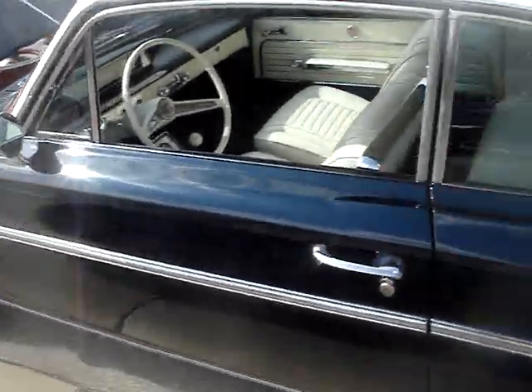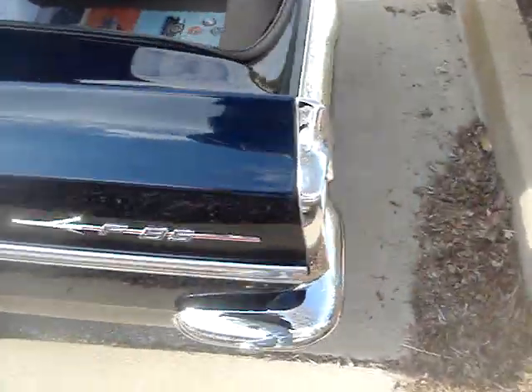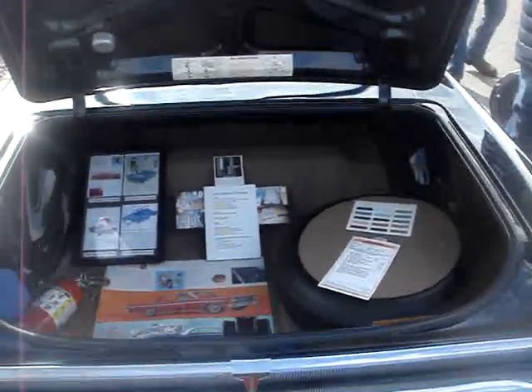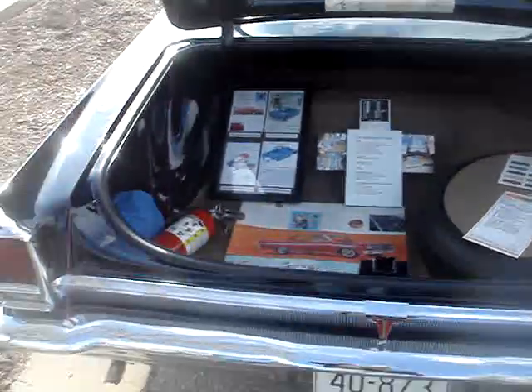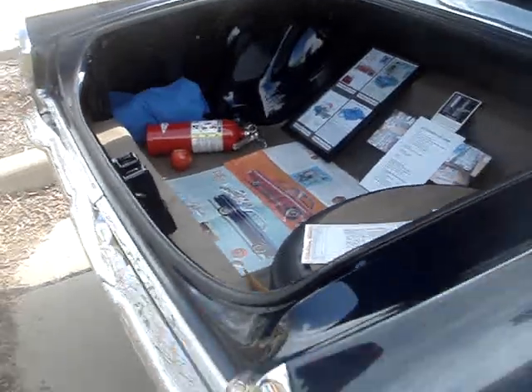Good morning, ladies and gentlemen. Welcome to the Horseless Carriage Club's Concours d'Elegance Easter Show. This is our 59th show. Just want to advise you of a couple of things — activities that are taking place on the show field.